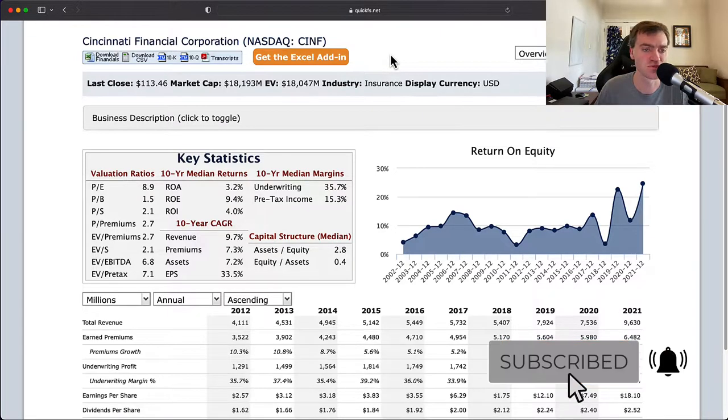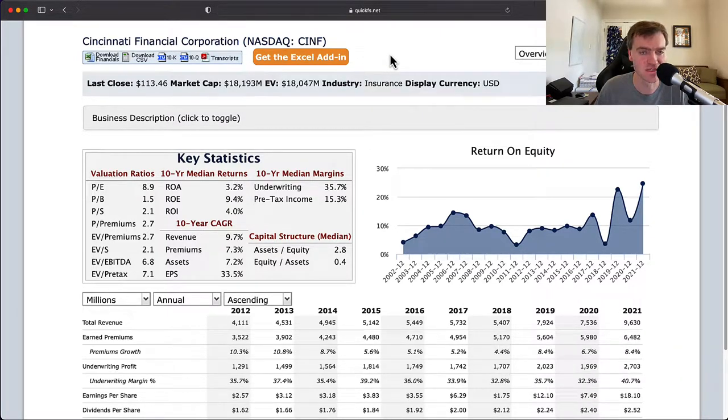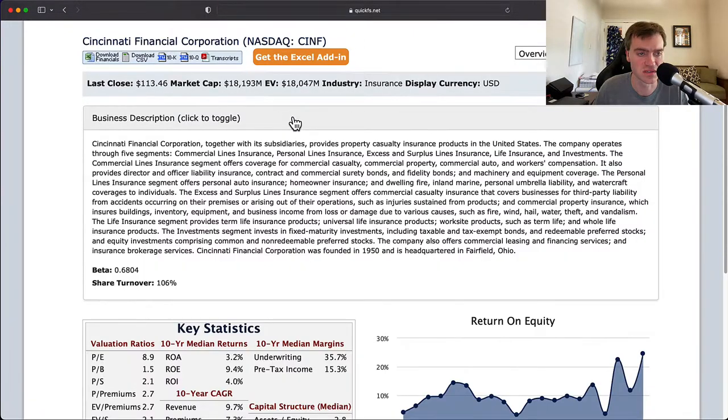Over the next few minutes, I'll discuss my thoughts on both the valuation of this company and its business quality. This company is in the insurance industry. They have an $18 billion market cap and an $18 billion enterprise value, which means they're not really having to use any excess leverage in order to get the returns of their business.